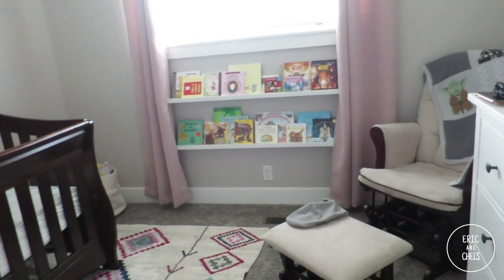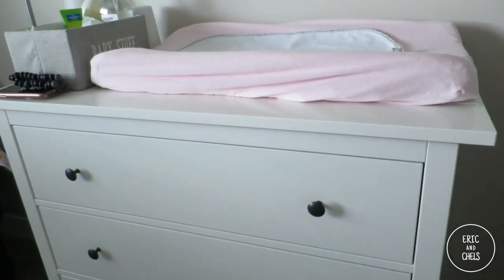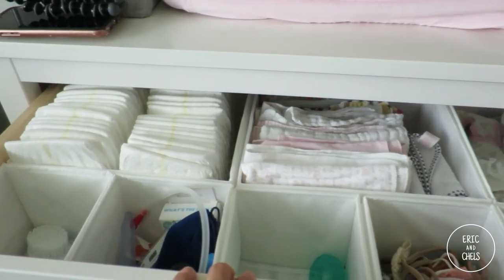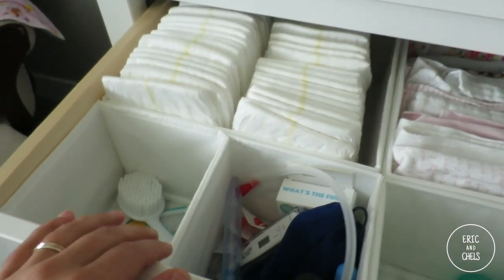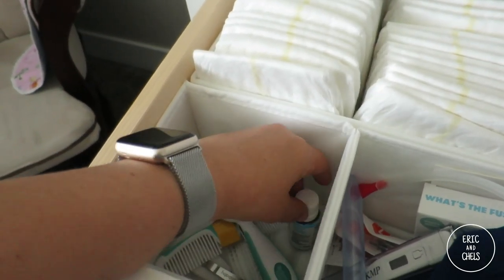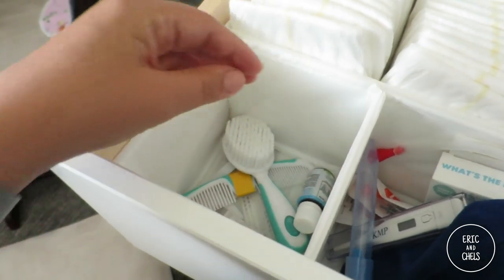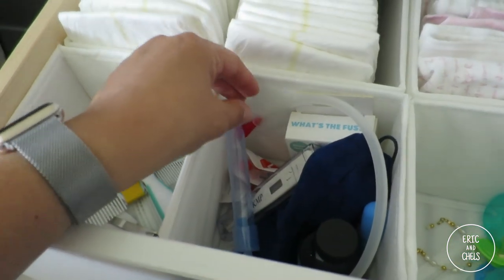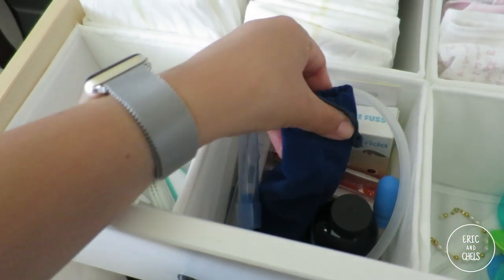Let's start with the nursery and how I've arranged her clothes, toys, and books. When you come in there's a dresser right here. In the top drawer we keep the things we grab most when changing her — diapers, her hair stuff, nail clippers, Vitamin D drops, and then first aid stuff like little syringes, the NoseFrida, thermometers, and gripe water.